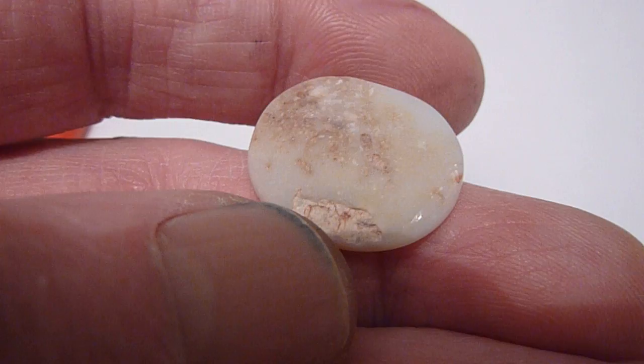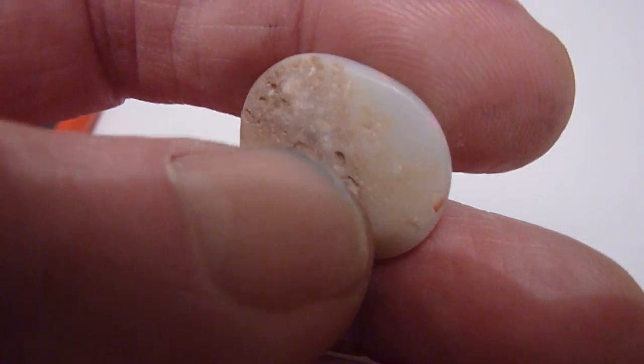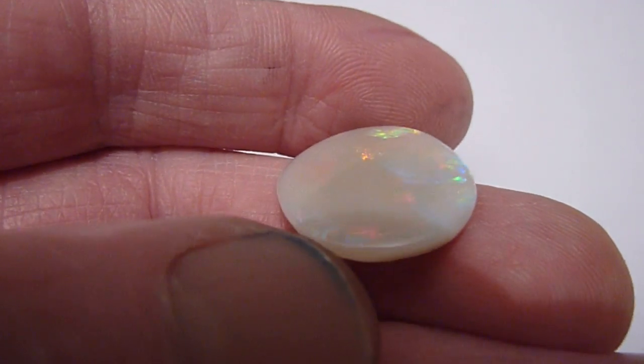A little bit of natural pitting from the stone at the back, which can only be expected when you're dealing with natural opals. Really nice large specimen piece.